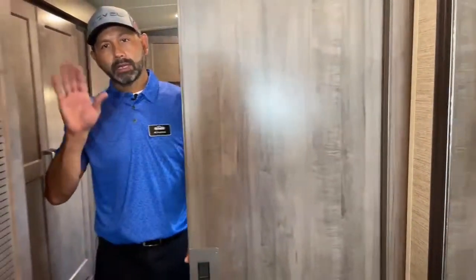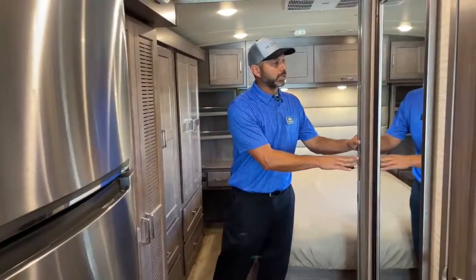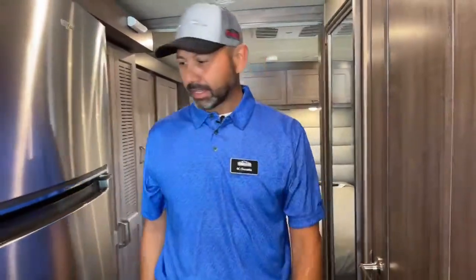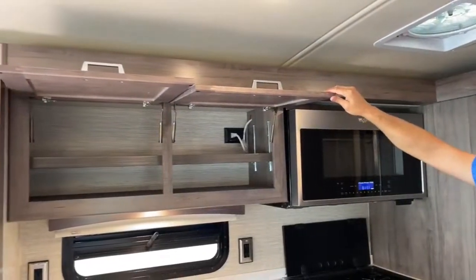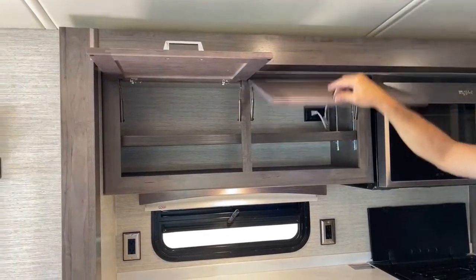And then we have the pocket door, so I can say goodbye, close it up, keep you away from the kids - or keep the kids away from you. Also I don't think I opened these up for you - another nice storage compartment up here with an adjustable shelf. You can actually move it, take it out if you have tall items. Now we can go over the cab.